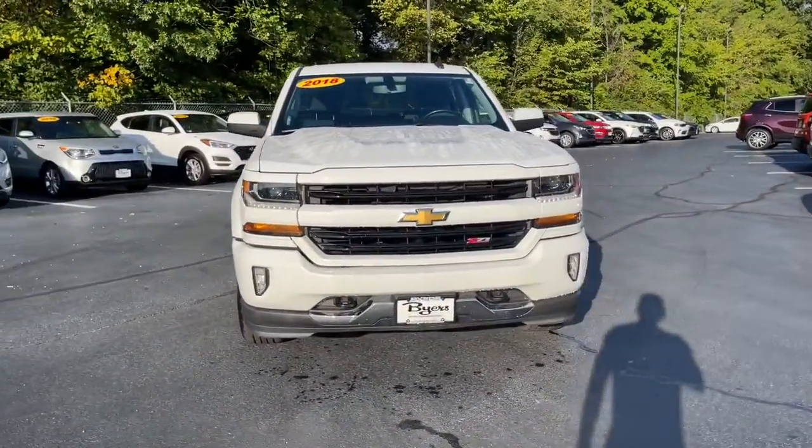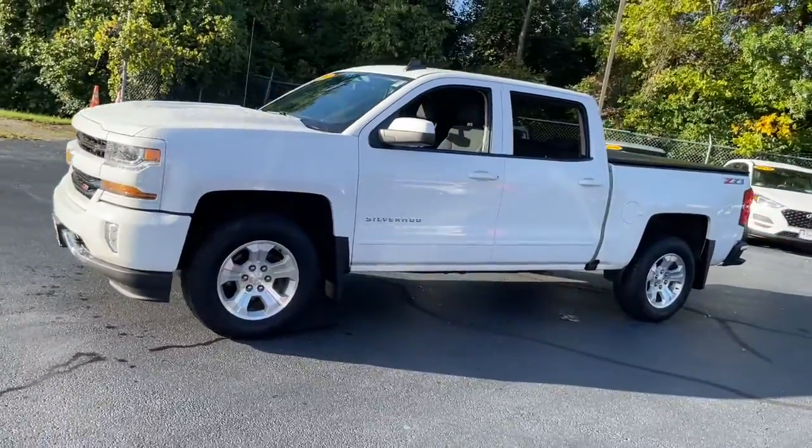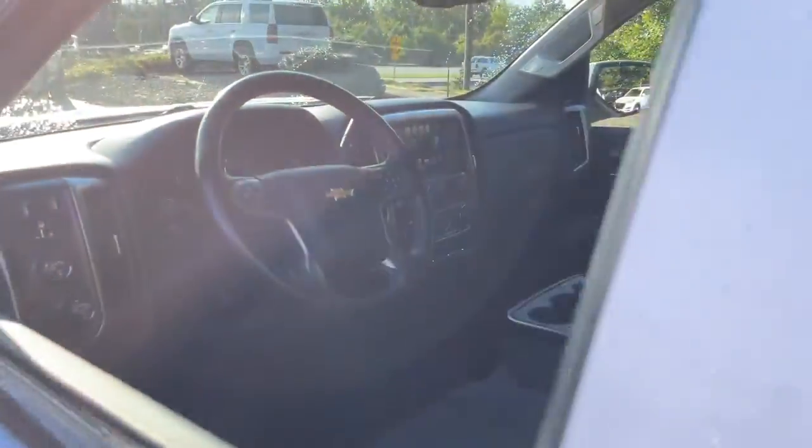This could be the car for you. The 2018 Chevrolet Silverado 1500. With less than 120,000 miles on the odometer, this vehicle stands out from the rest.